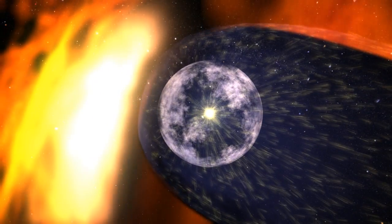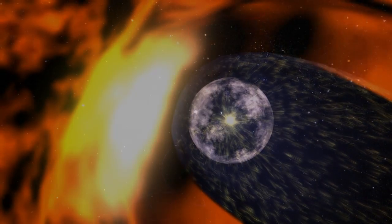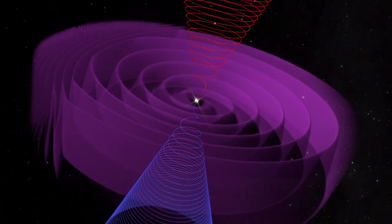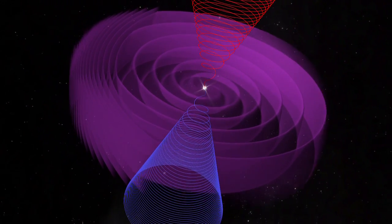Outside this is the heliosheath, where the solar wind slows to a stop, and the magnetic field is bent back by the ionized interstellar wind. The Sun's magnetic field spins in opposite directions on the north and south poles, creating a sheet where the two spins meet. This sheet gently ripples as it travels outward, and the ripples get bigger as they go.